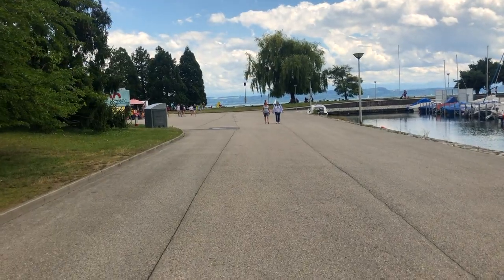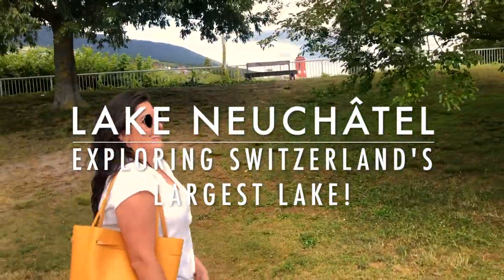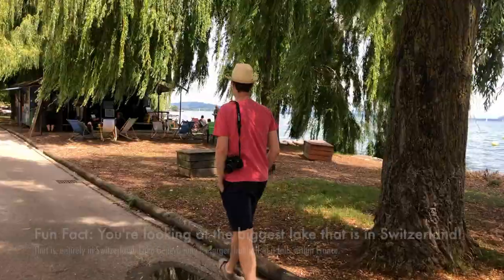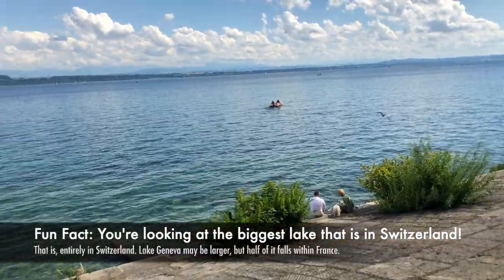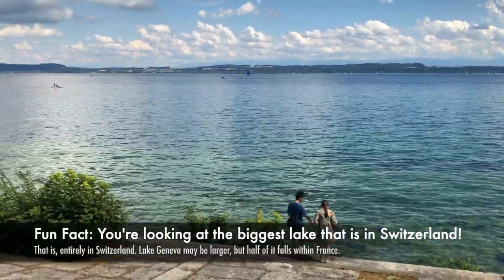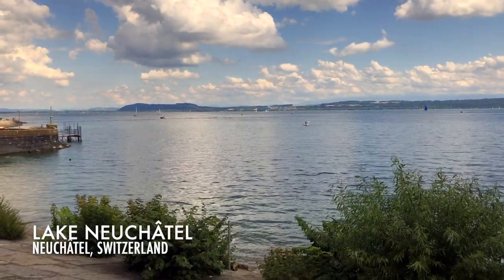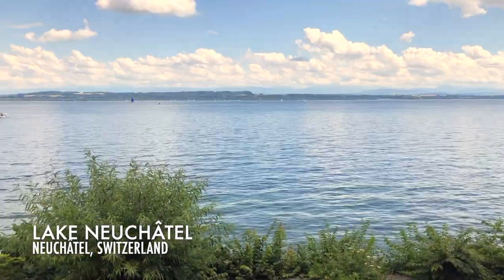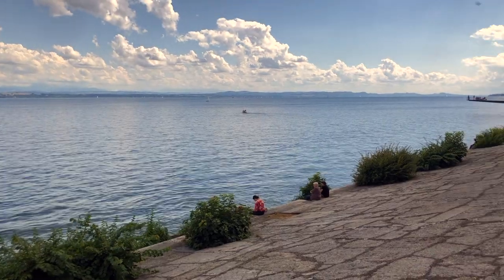We are going to the lake. The lake is the biggest in Switzerland — you might think, what? Well, it is actually the biggest lake entirely within Switzerland. Lake Geneva, or Lac Léman, is bigger, but we share it with France. Lake Neuchâtel is only in Switzerland.